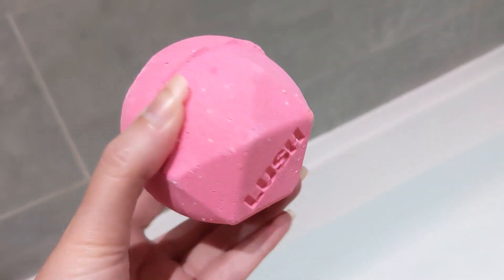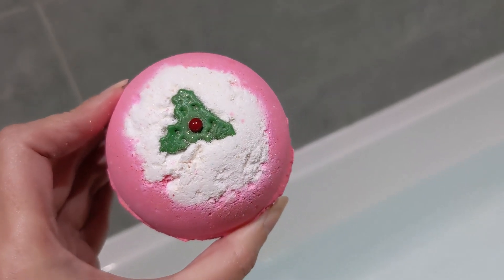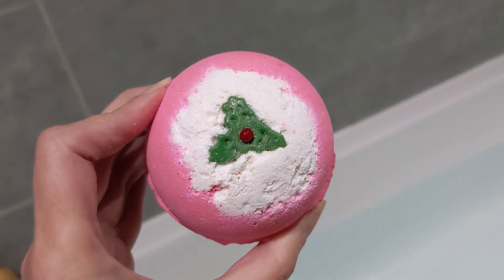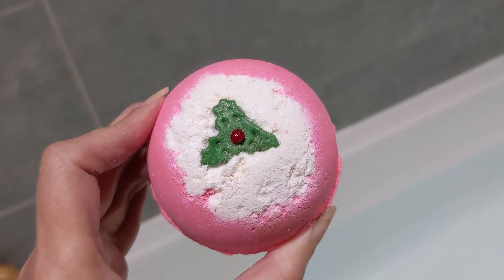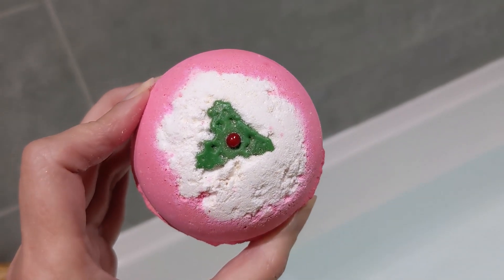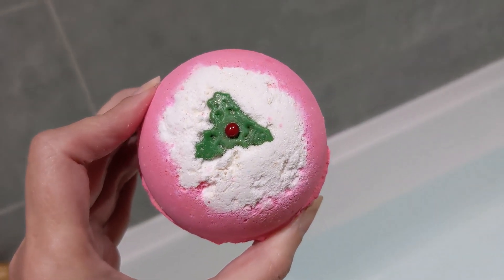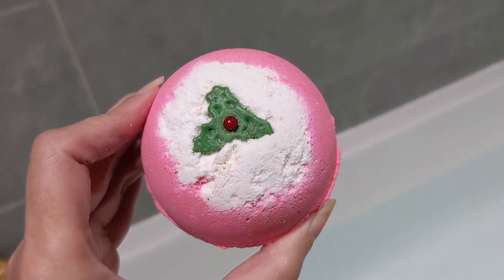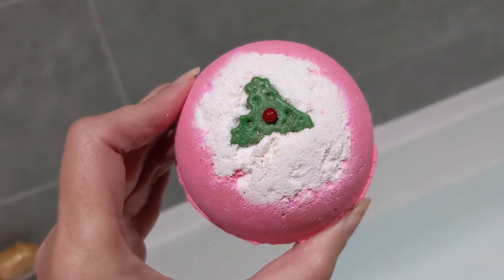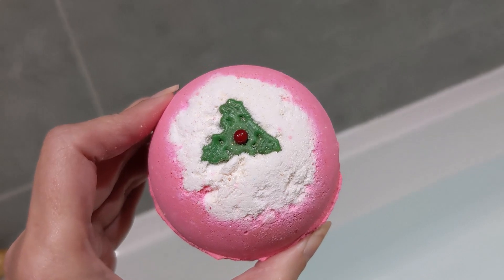This one is £4.50 and it's 200 grams. When I smell it, it really reminds me of the Mr. Lobba Lobba from Valentine's Day — that's the scent I think it is — but it's got some added ingredients as well. I'll pop it in the water and then we can see what it does, and then I'll read out the ingredients to you.